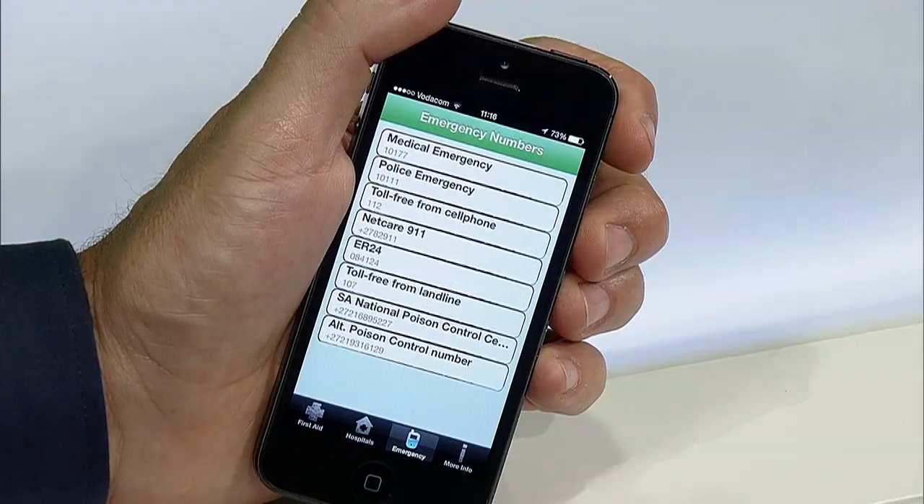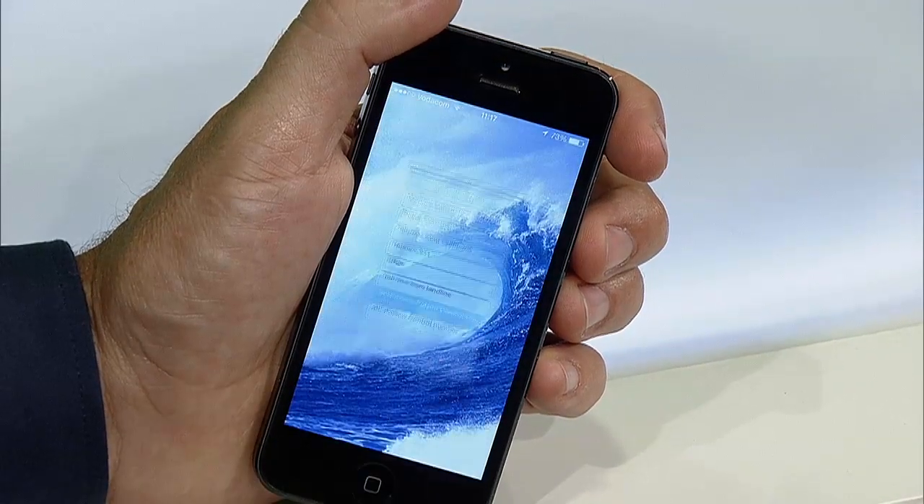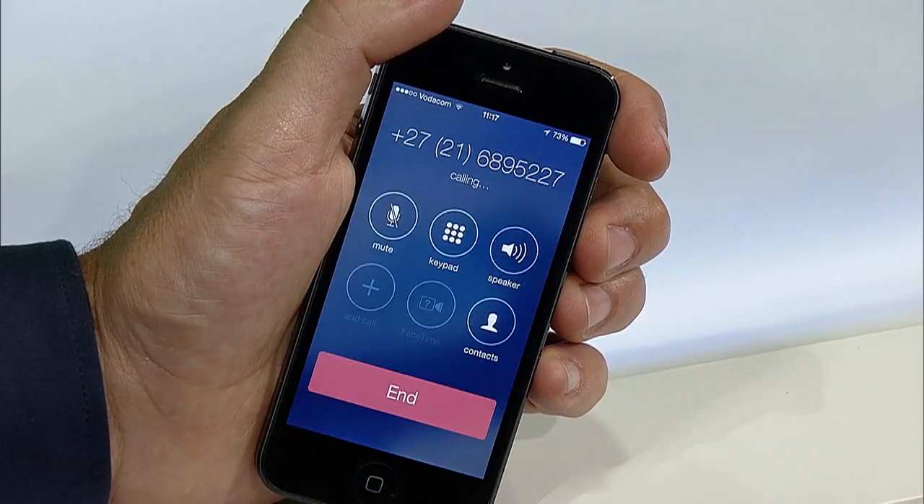On the emergency screen, the app provides you with a list of emergency contact numbers that you simply tap once and you're connected. There might be one thing better than having a doctor in your pocket, and that's having a one-tap first-aid manual too. A South African one at that.